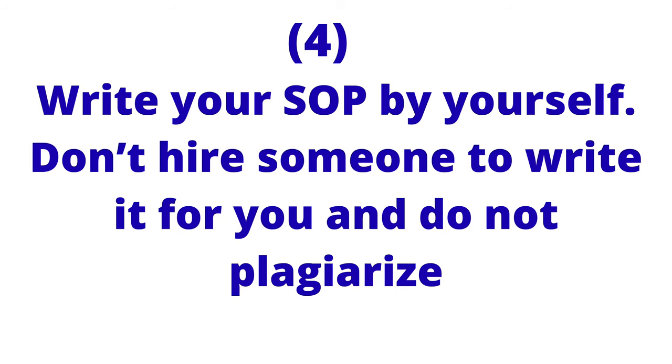The fourth point is to write the statement of purpose by yourself. In today's age of the internet, you can find documents everywhere and professional writers who may offer to help — I do not advise that. Do not plagiarize, because there is a lot of software that can screen your document and detect plagiarism. Please, you do not want anything to be against you.